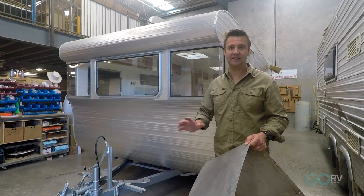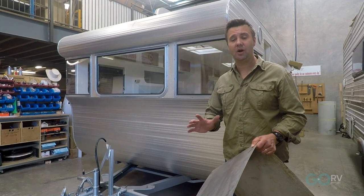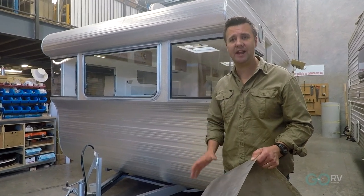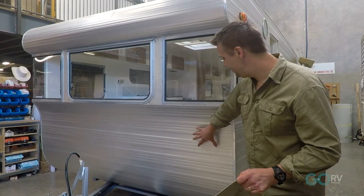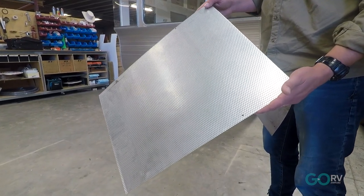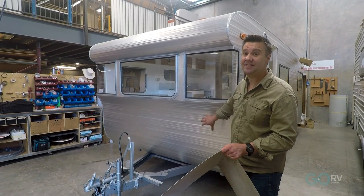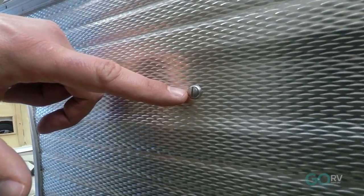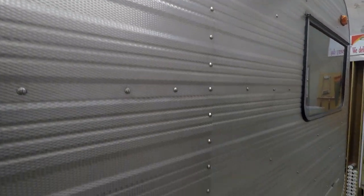Andrew has spent countless hours researching the original Coronet Princess so that he could recreate it as faithfully as possible. Take the cladding for example — this cladding here is a very close match to the original. Even the screws used to retain the cladding are an exact match. They are the same screw but they're actually not available in Australia anymore. Andrew had to source them from England and he's put those screws in exactly the same position as they were on the original caravan.